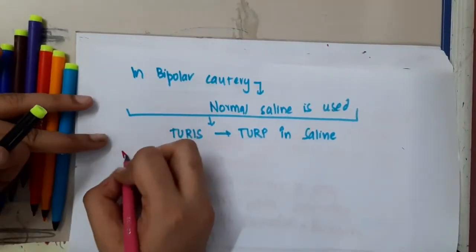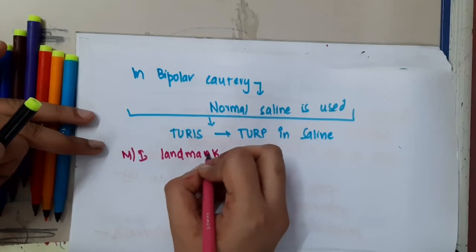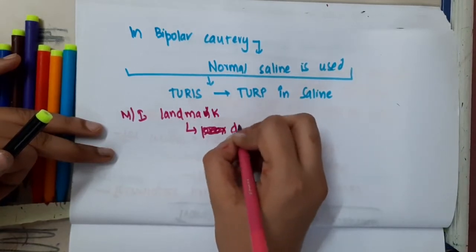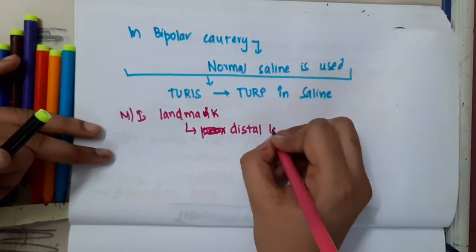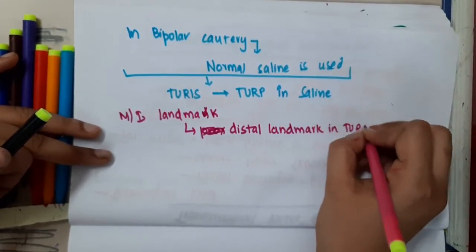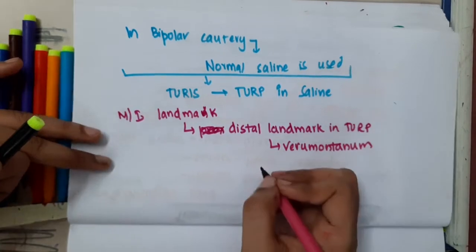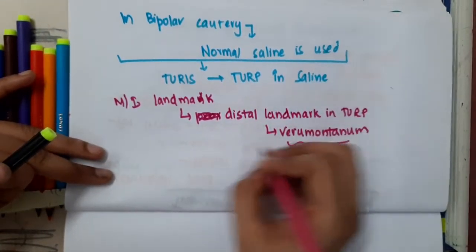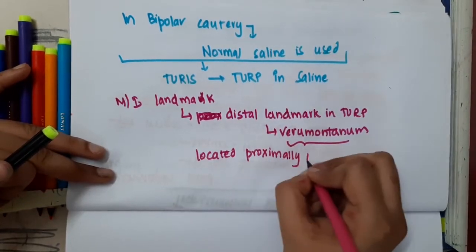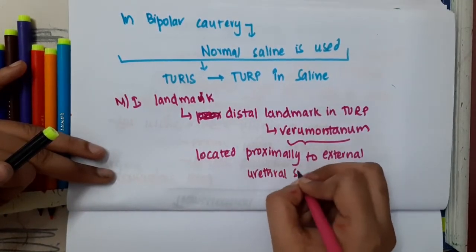If you were asked what the most important distal landmark in TURP is, it is verumontanum. Verumontanum is the most important distal landmark in TURP. It is located proximally to the external urethral sphincter.